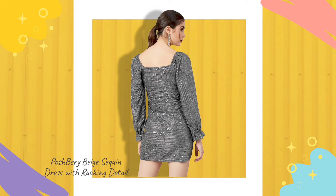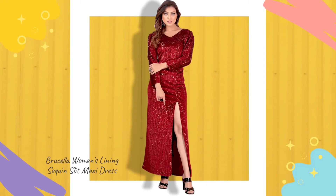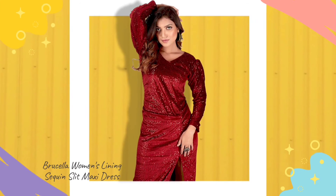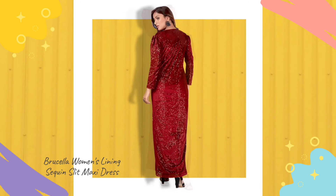Third, sequin slit maxi dress. This maxi dress has a long slit and a deep V-neck. The slit wraps around your legs and flares when you walk. The pure lycra velvet dress with embellished sequin is a perfect luxurious, shimmery dress for comfortable flaunting.